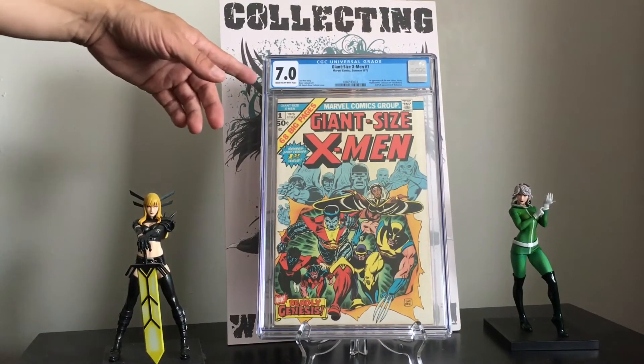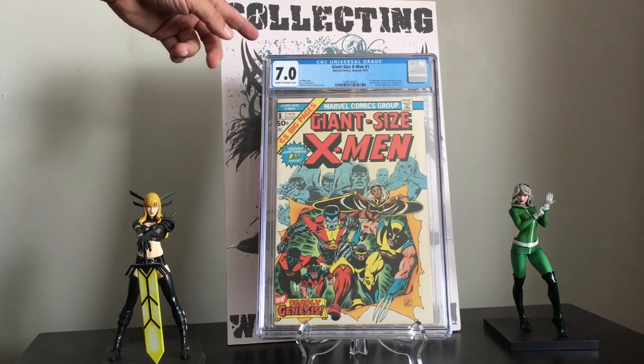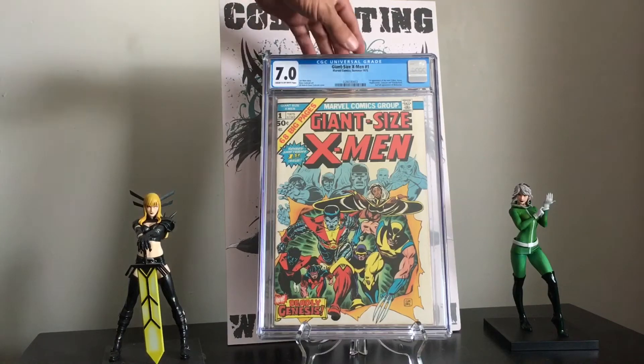I paid 5.5 money for this book, got it pressed — it had some pressable defects — and to get it back at a 7.0 was a huge score for me. I'm super happy to get this back.